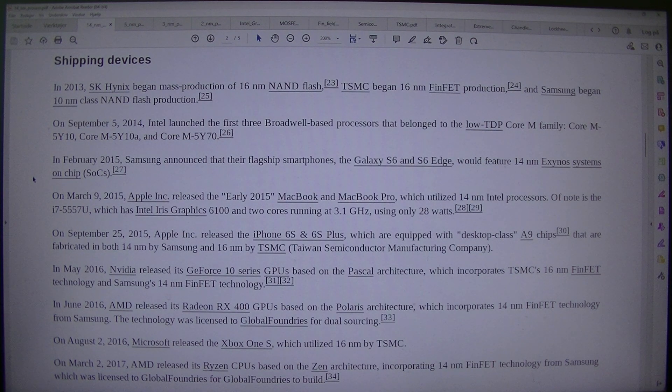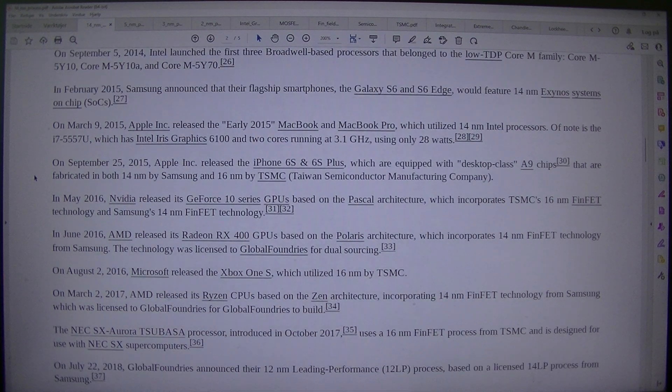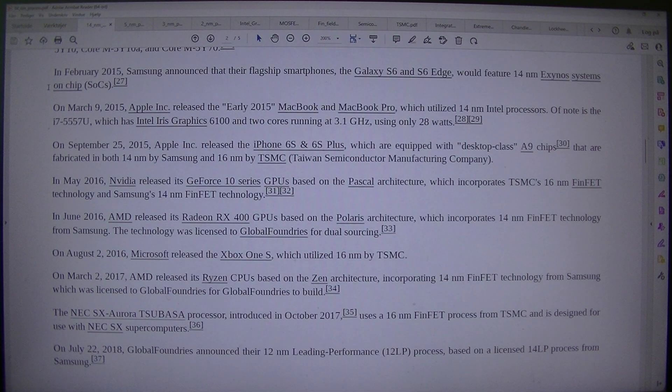In February 2015, Samsung announced that their flagship smartphones, the Galaxy S6 and S6 Edge, would feature 14nm Exynos systems-on-chip. On the 9th of March 2015, Apple incorporated released the early 2015 MacBook and MacBook Pro, which utilized 14nm Intel processors. Of note is the A7-5557U, which has Intel Iris graphics 6102 cores running at 3.1 GHz, using only 28 watts.